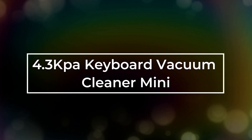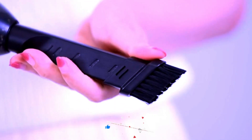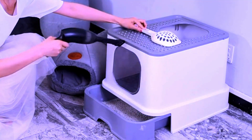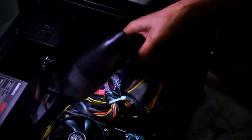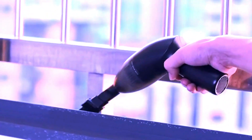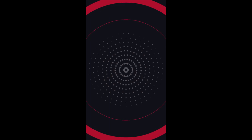Number 3: 4.3 Kilo Pascals Keyboard Vacuum Cleaner Mini. Introducing the 4.3 Kilo Pascals Mini Keyboard Vacuum Cleaner, your ultimate solution for keeping your workspace clean and tidy. This handheld vacuum is cordless and portable, making it perfect for cleaning your car, laptop, sewing machine, or any other tight spaces where dust and crumbs accumulate. Powered by USB, it's convenient to use anywhere you go. Say goodbye to pesky keyboard crumbs and dust with this efficient cleaner. Keep your devices and workspace spotless with ease using the 4.3 Kilo Pascals Mini Keyboard Vacuum Cleaner.